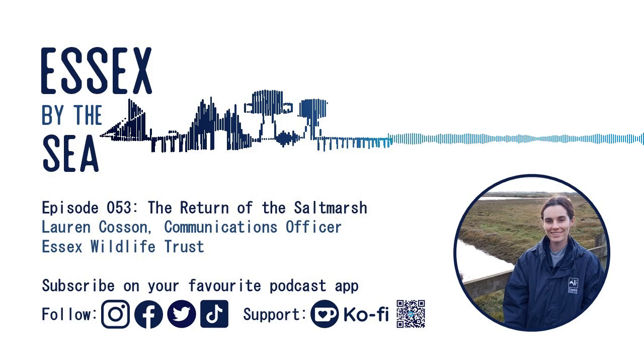Don't forget you can follow Essex by the Sea on TikTok and Twitter, subscribe on YouTube, and like on Facebook and Instagram. Plus, check out my Ko-fi page where you can leave a donation if you'd like to. Until next time, thanks very much for listening.